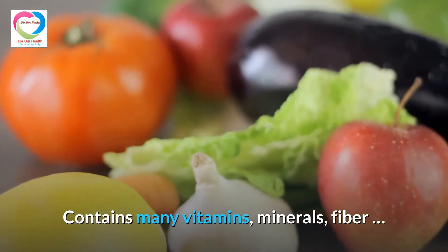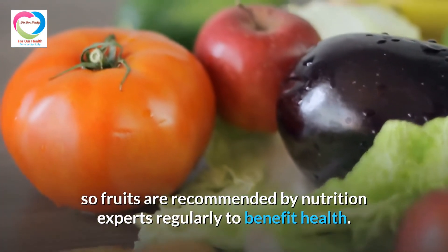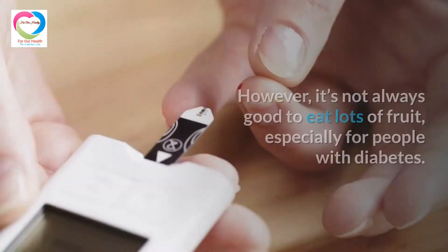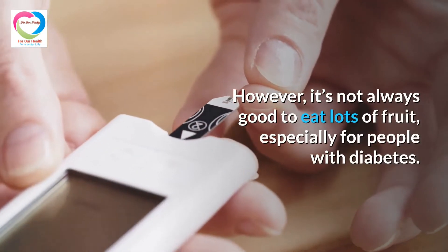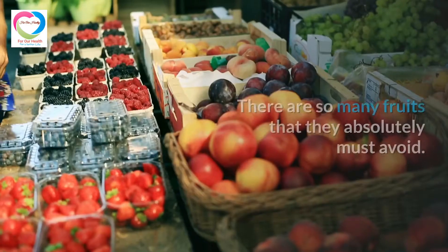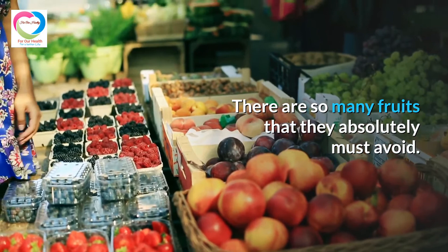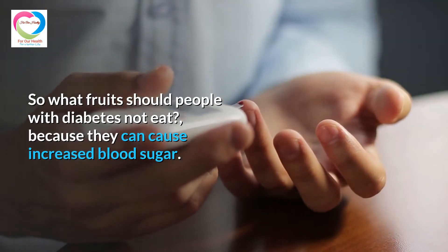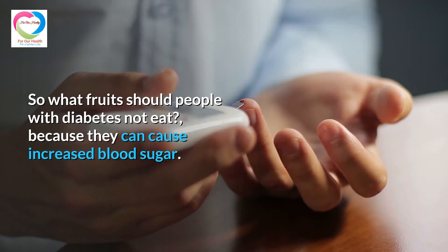Fruits contain many vitamins, minerals, and fiber, so they are recommended by nutrition experts regularly to benefit health. However, it's not always good to eat lots of fruit, especially for people with diabetes. There are many fruits that they must avoid. So what fruits should people with diabetes not eat, because they can cause increased blood sugar?